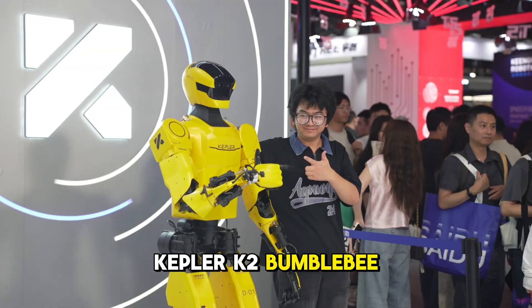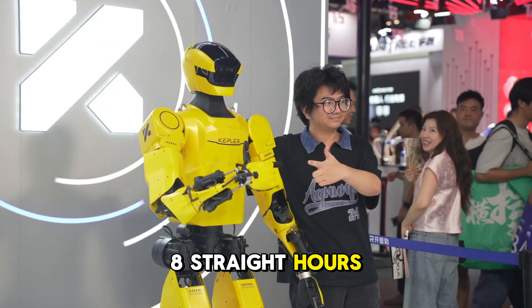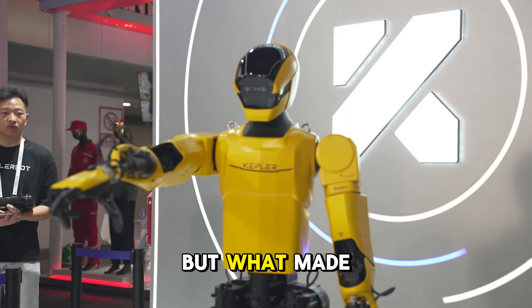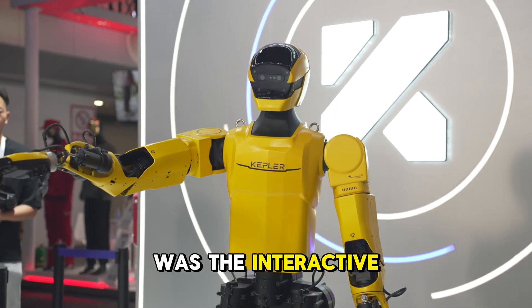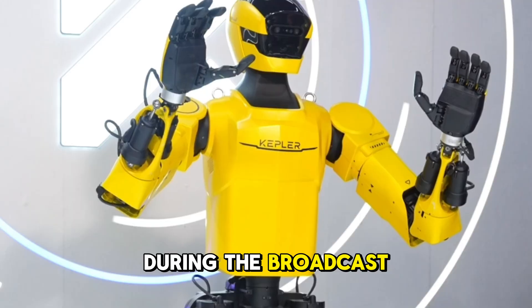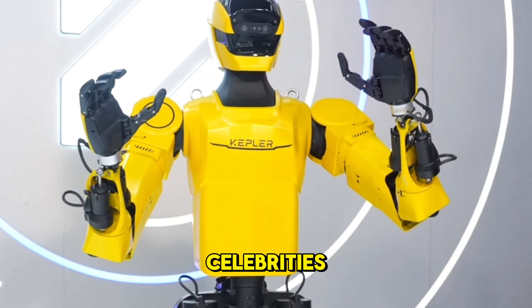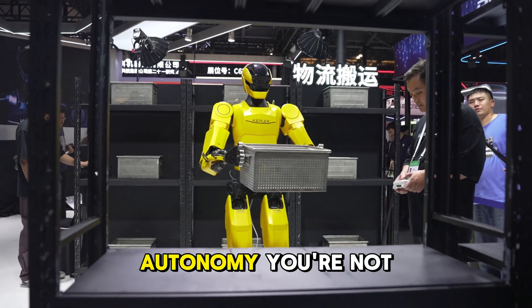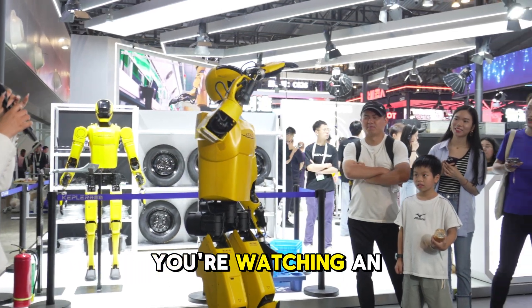The Kepler K2 Bumblebee worked continuously for eight straight hours in front of a global audience. That's not marketing, that's history. What made it even more impressive was the interactive content during the broadcast — the robot didn't just walk around, it danced, mimicked celebrities, sorted packages and moved heavy boxes live with full autonomy. You're not watching a demo, you're watching an actual performance under real world conditions.